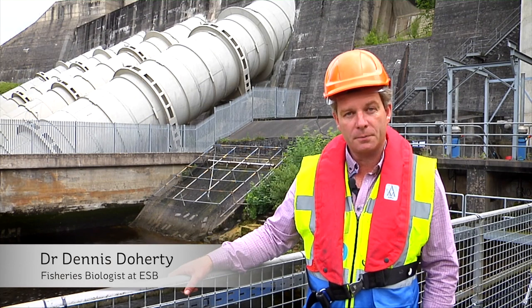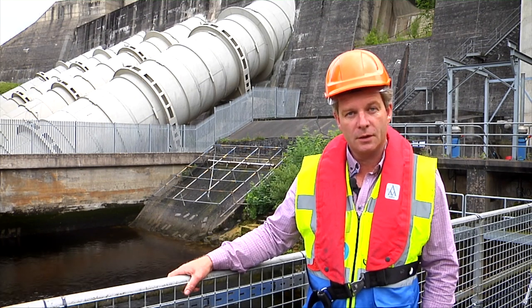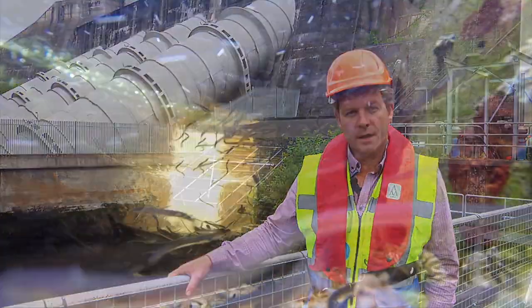We're here to look at the Elva Trap, which is a juvenile eel trap to capture young upward migrating eel as they move upstream and into the Shannon catchment above the station.